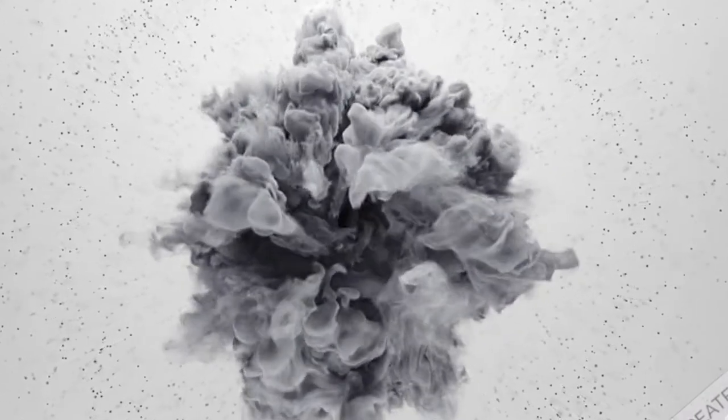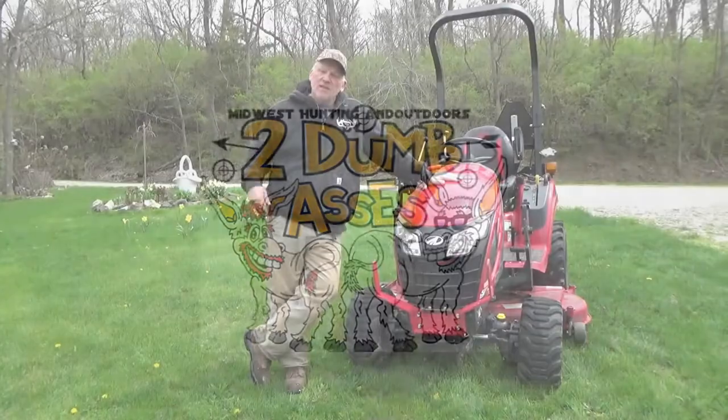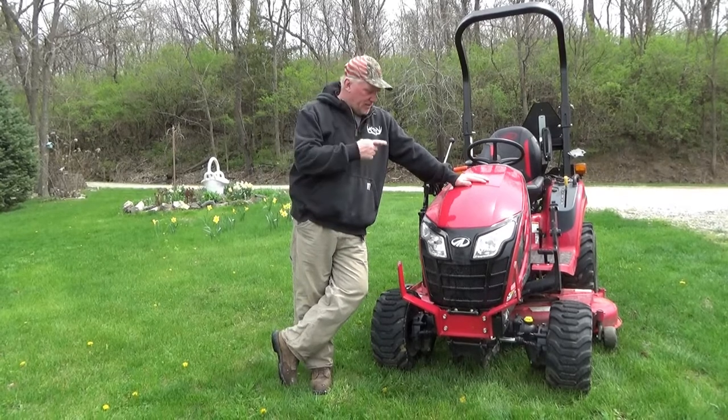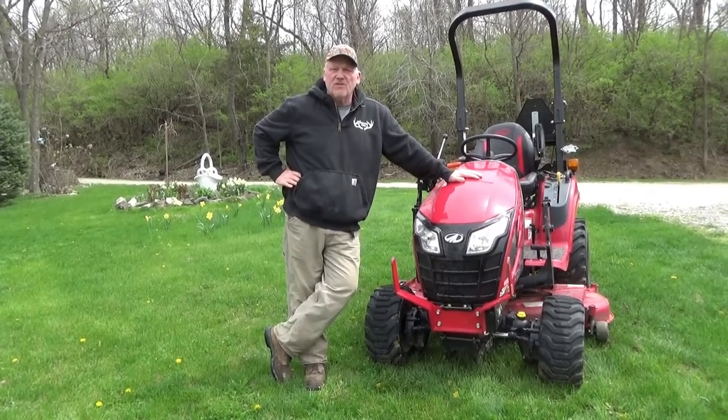Thank you for tuning in to our channel. If you like what you see, please hit the like button and consider subscribing. All right, welcome to Midwest Hunting and Outdoors. We're going to talk about this Mahindra E-Max 20 here. Let's get into the features and functions of it.